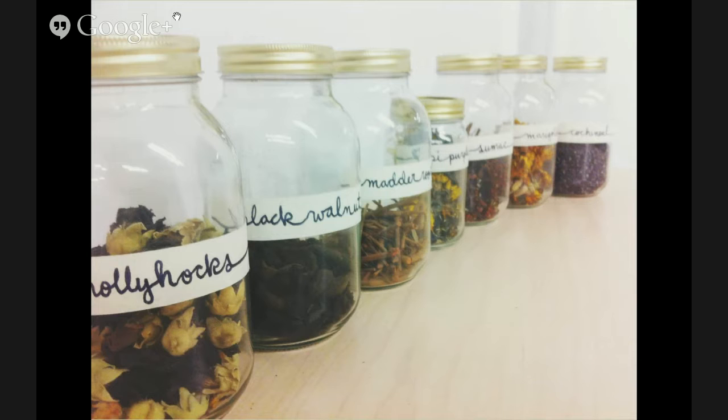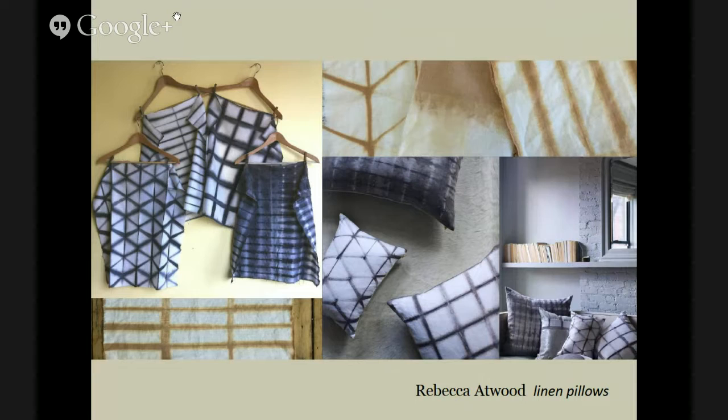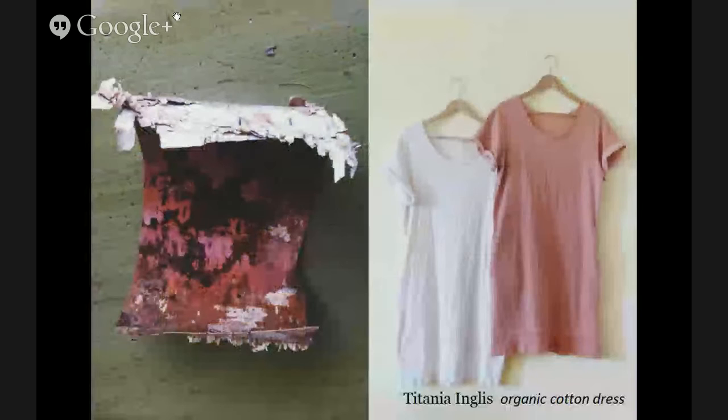Here's an image of some of the dried dye stuffs that I grow and collect, and then some images of the work I've done. Titania Inglis is a wonderful womenswear designer working in the city. Rebecca Atwood does home goods — this is a pillow project we worked on together. The gray color comes from chestnut with an iron modifier, and the pink comes from avocado skins. Marisol Esteles is a designer whose project involved mostly silks with a few bamboo rayons mixed in — an example of yardage dyeing and garment dyeing.